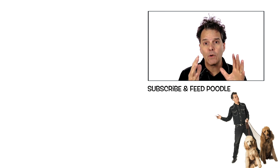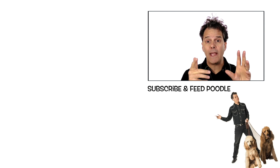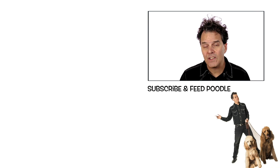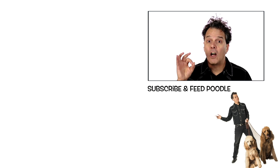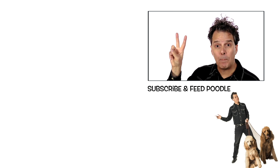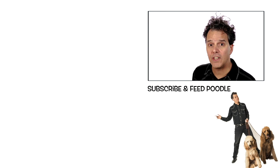If you wanna move forward and drive those views and gain subscribers, make sure to click the B to the G icon below. I'll keep you up to date on the latest happenings here on YouTube, I'll share the strategies that have allowed me to succeed. And you'll feed a poodle — I got two. I'll see you next time.